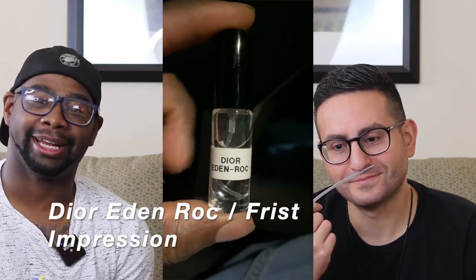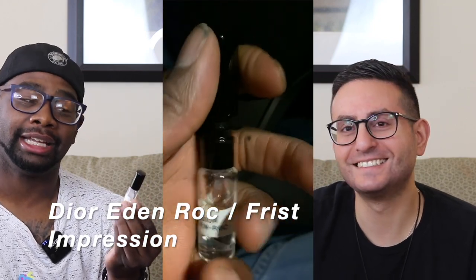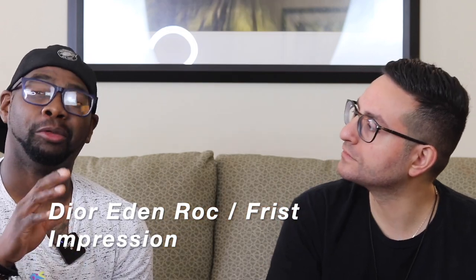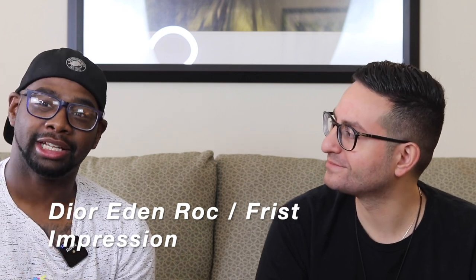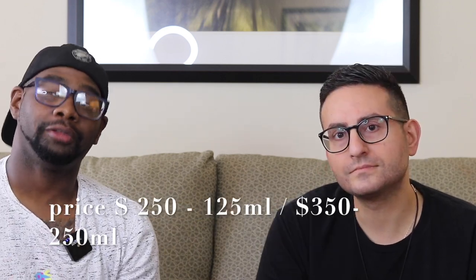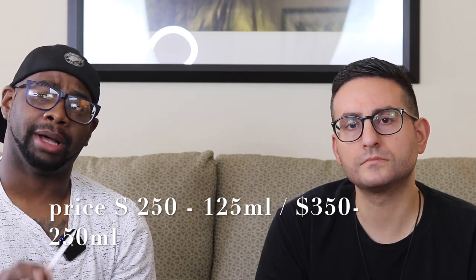You guys know by now after almost four years of YouTube, this is from the house of Christian Dior. This is called Eden Rock. In this video we're going to talk about first impressions. I've worn it maybe once or twice, but I'll have a full review when I get a bottle. Steven and I are going to go over our opinions and let you know if it's worth trying out, buying, or sampling. The full bottle goes for $250 for 125ml, or you can get double the size.